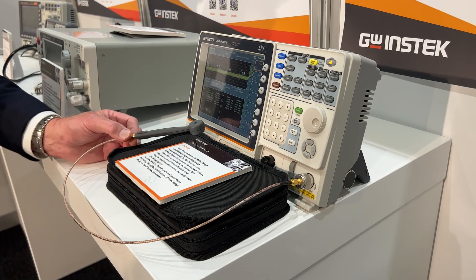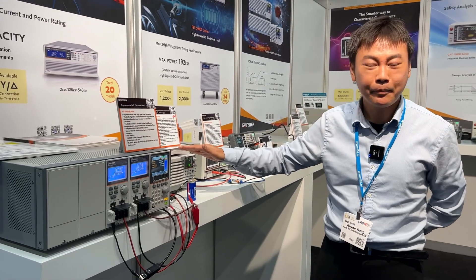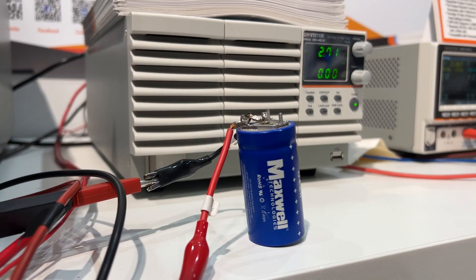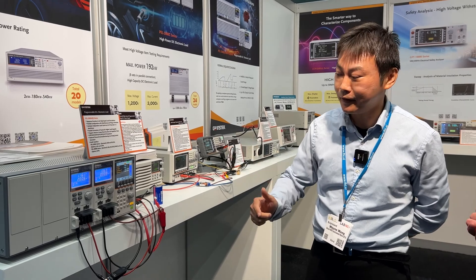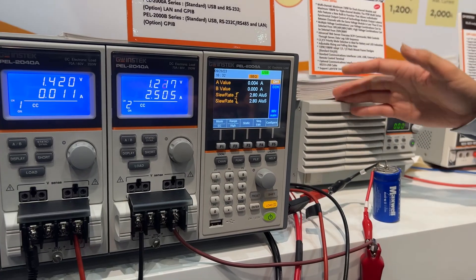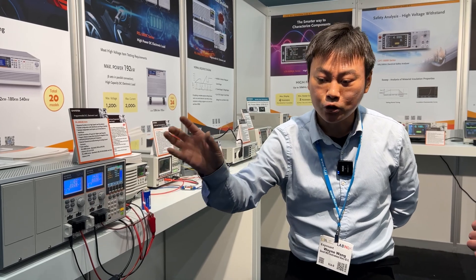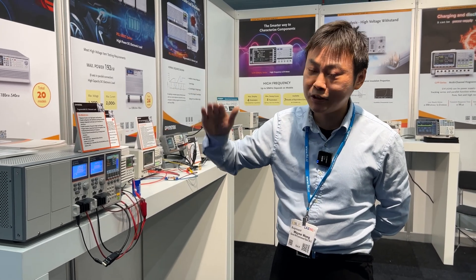With me is Mr. Wayne Wong, also from Instek. Can you describe in more detail the power supplies you have here? Sure — here you can see we use a supercapacitor to simulate a battery, using the DC load and the power supply combined for charge and discharge testing. The power supply provides power to the capacitor, and the DC load uses two channels — one module for charging and another for discharging.